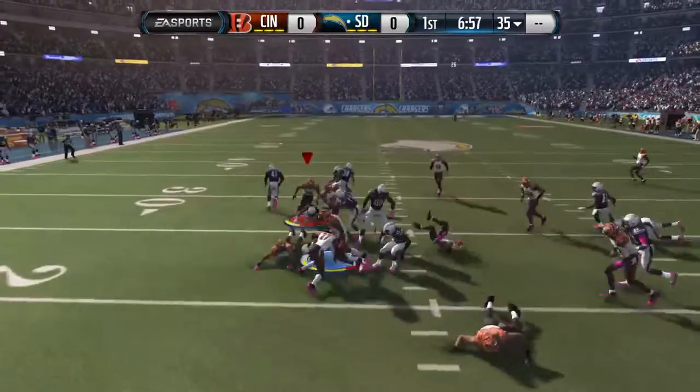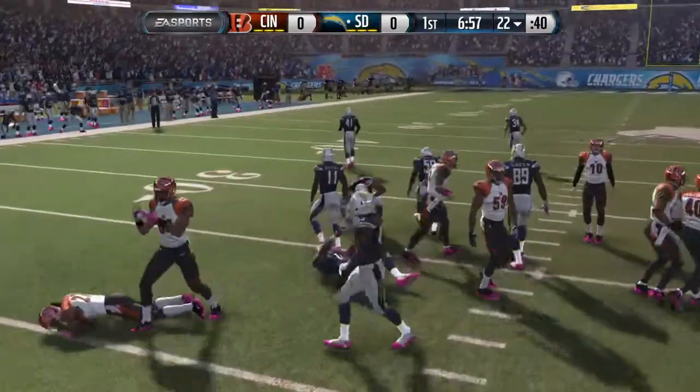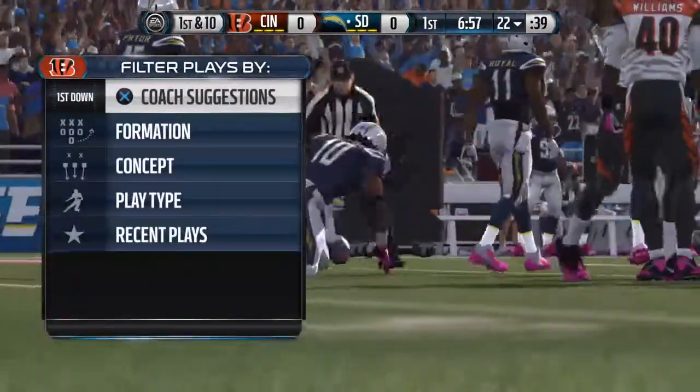He's got a chance to return this one. And he's tackled just past the 20. We'll mark it at the 22-yard line.